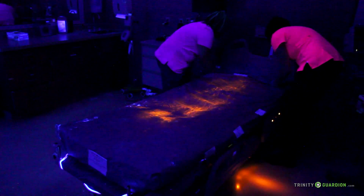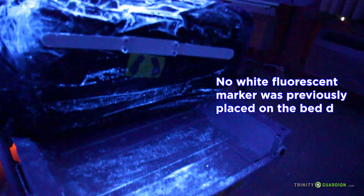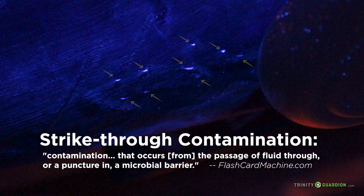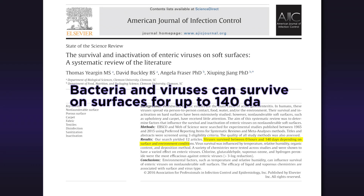Now let's remove the Trinity Guardian patient protection system. Notice that no orange fluorescent marker has made it through the mattress or the bed deck, thanks to this impermeable barrier cover. Also notice the white fluorescent strikethrough from the mattress, which illustrates the importance of intact mattress surfaces for reducing transmission risk. Studies have shown that bacteria and viruses can survive on surfaces for up to 140 days. If those potential pathogens were still living on a hospital mattress, the Trinity Guardian patient protection system would have prevented the current patient from being exposed to them.